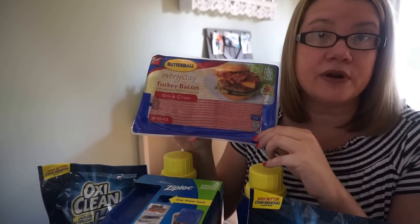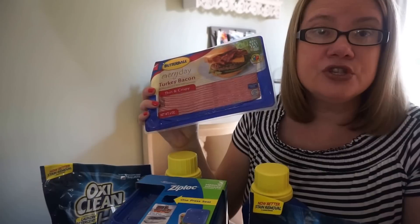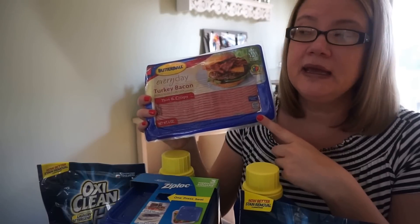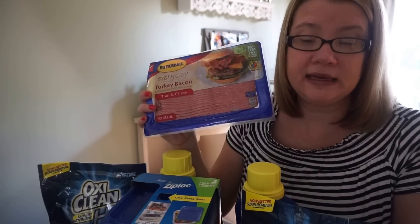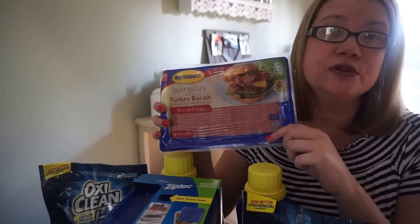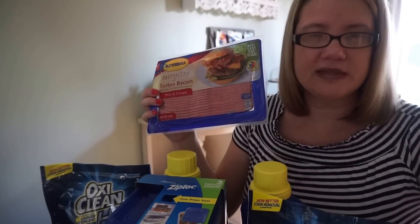Another meat deal is the Butterball turkey bacon — these are $1.99 through the 27th at Walgreens and they're also buy one get one free, so pick up two and you'll get them both for $1.99. Go to butterball.com and you can print off a 55 cent off of one turkey bacon coupon. Note: at Walgreens you can't use a coupon on the free item, so you can only use one coupon, but it drops the price down to $1.45 for both turkey bacons.